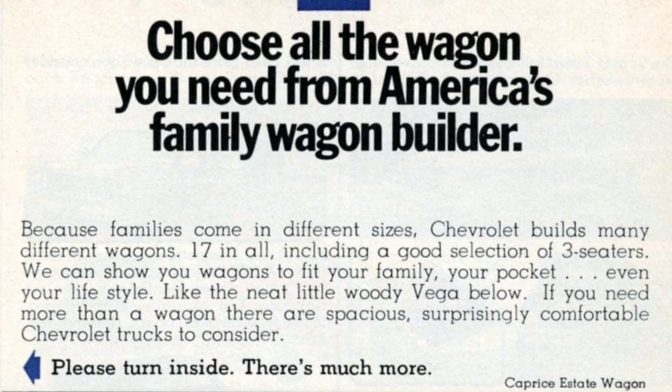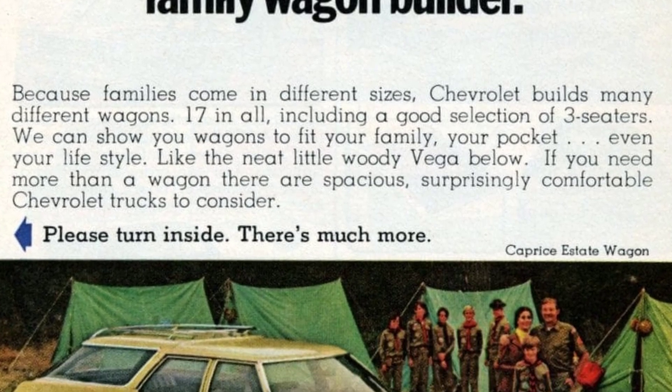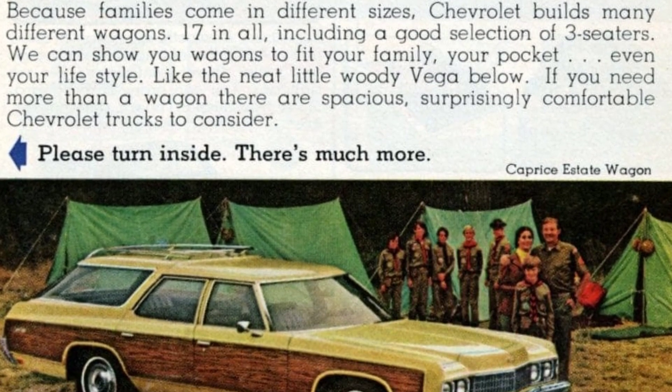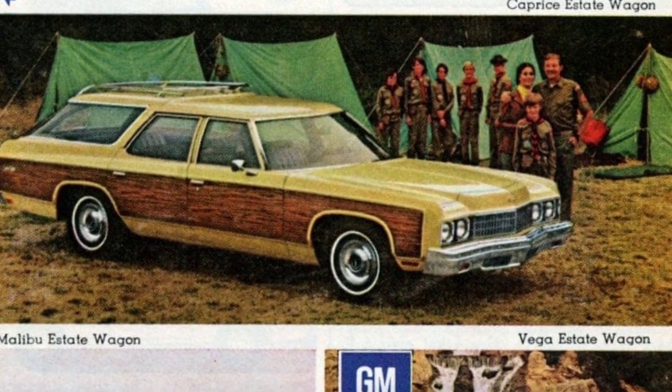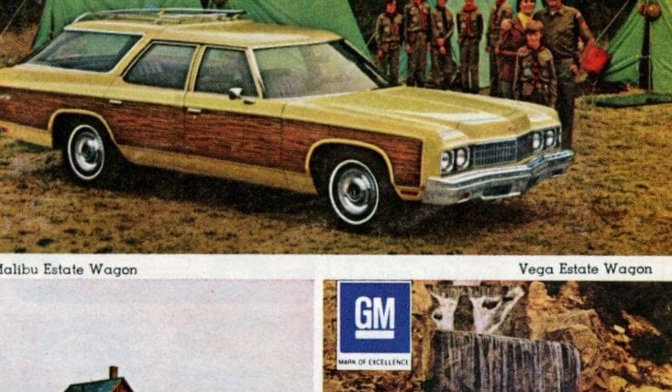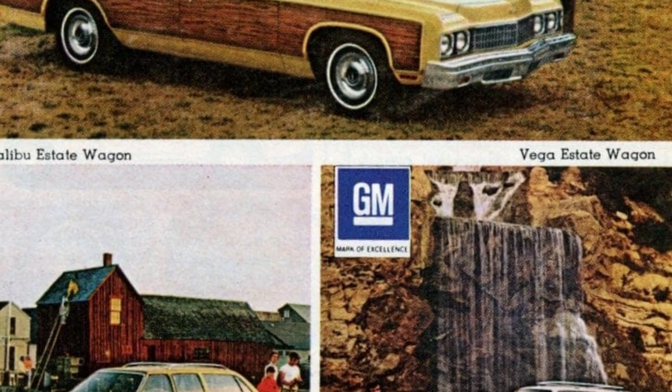We have a variety of wagons to suit your family, your budget, and even your lifestyle. Take a look at the charming Woody Vega. And if you need something larger than a wagon, we also have spacious and surprisingly comfortable Chevrolet trucks to consider. Please continue reading for more information.